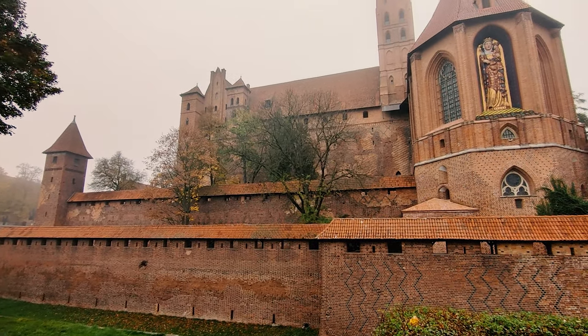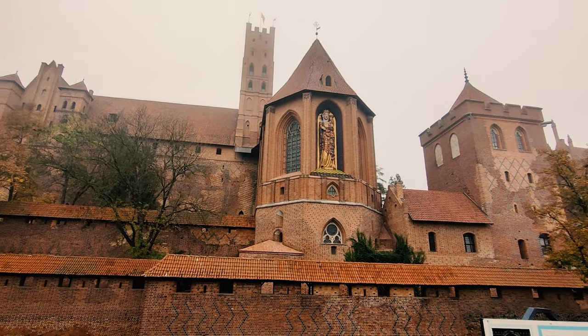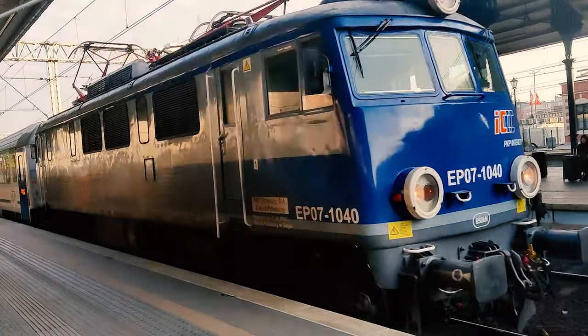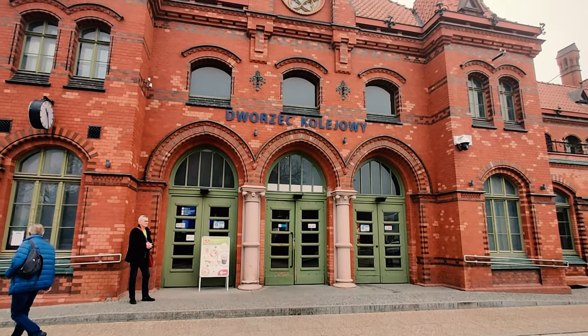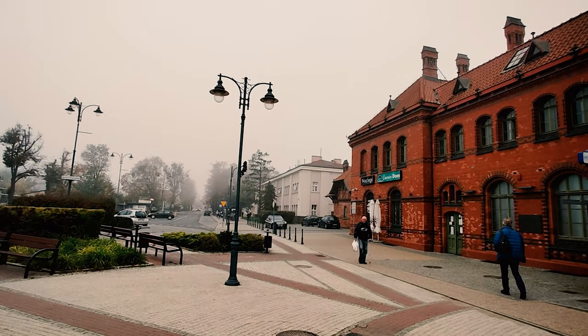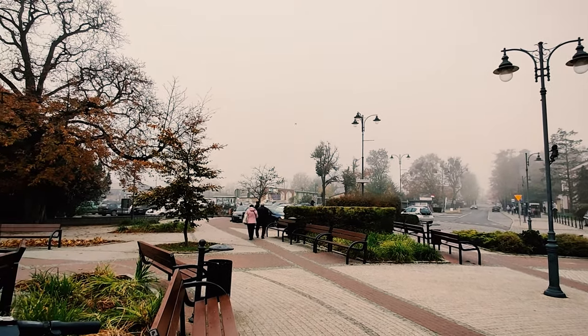Starting with Malbork castle — it's a 13th century Teutonic castle recognized as a UNESCO World Heritage Site. It's a short 30-minute train ride from Gdansk main station. Tickets can be purchased either online or by using the ticket vending machines. We got tickets for 23 zlotys per person both ways.